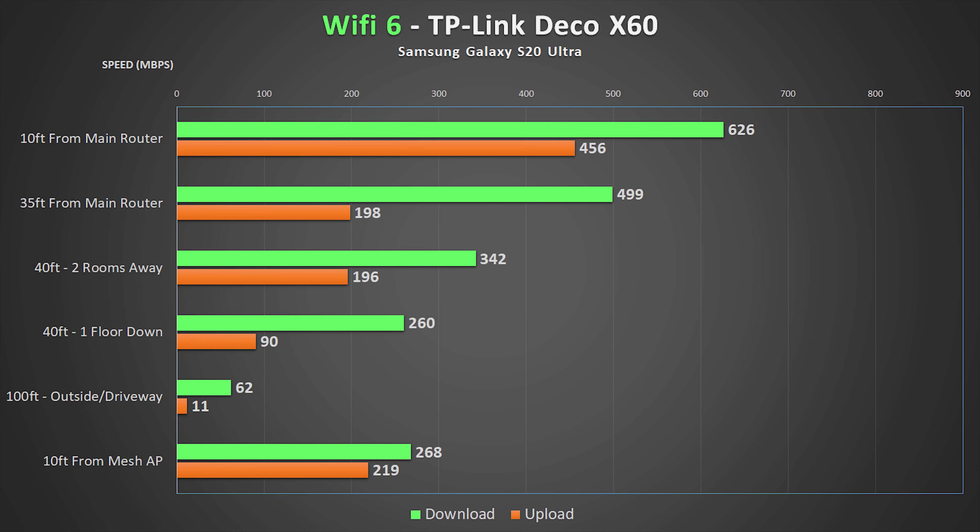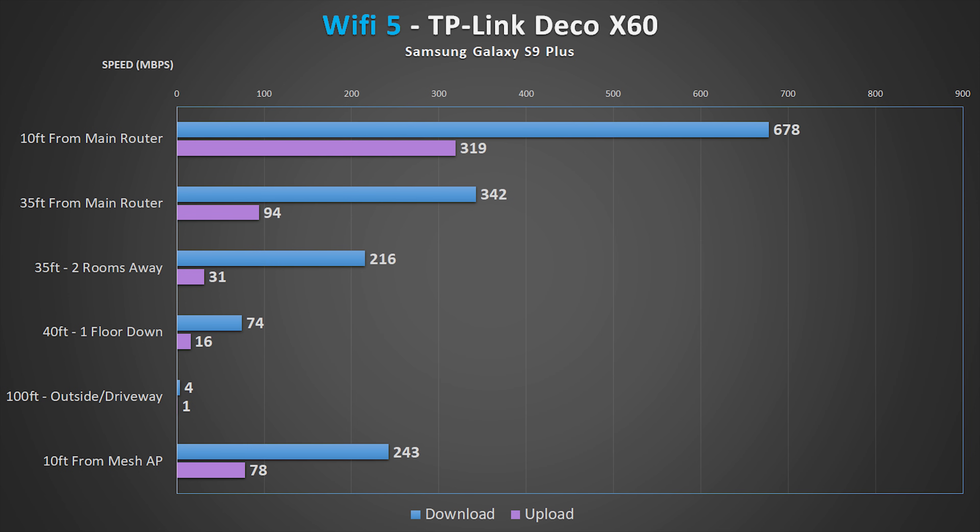Even though the X60 is the least expensive mesh option on this list, I think it performed well compared to systems more than double the price. The speeds were slightly slower in almost all the tests, but I found it did well considering the cost.